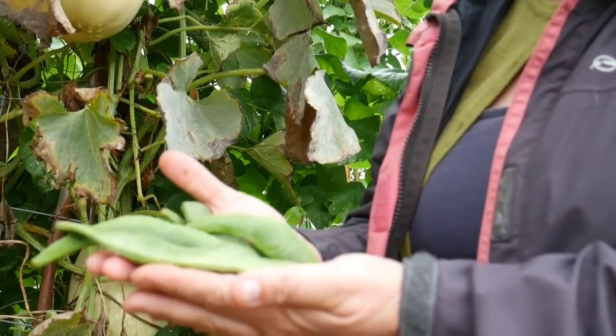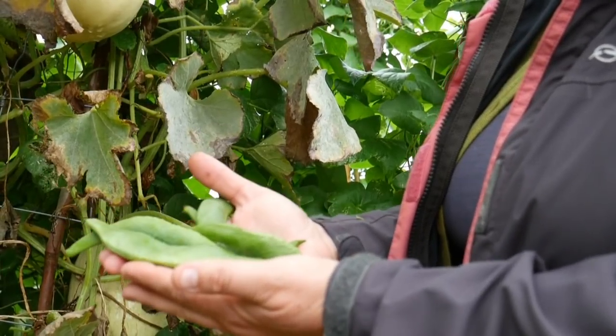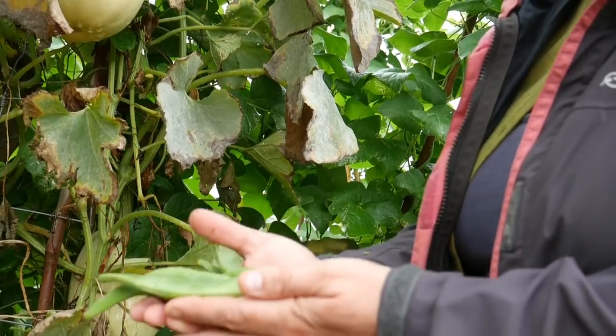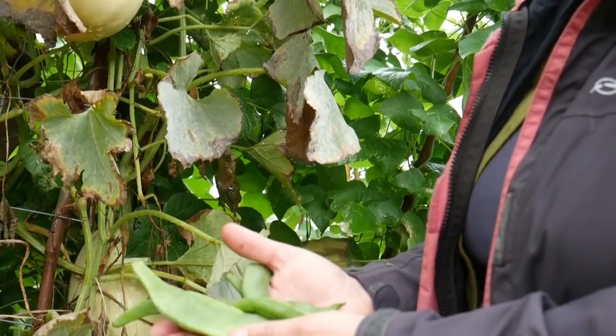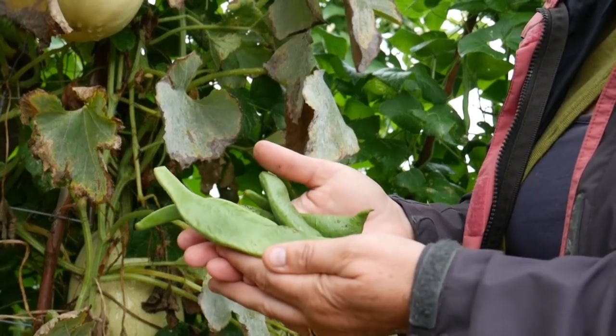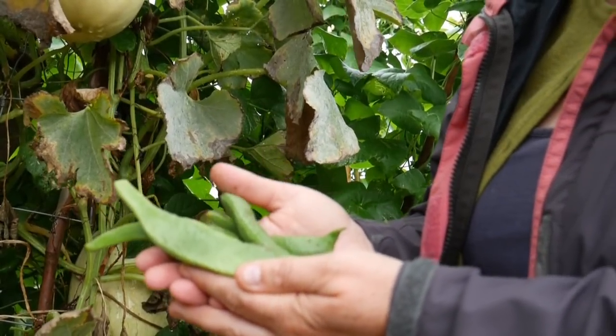The more of these that I can harvest at a time, the better for me, because I can just blanch them all and get them into the freezer in one batch, which just makes life simpler. But if needs be, I can dry them out — these ones can be seeds for next year, or they can be dried beans for me to rehydrate during the winter.